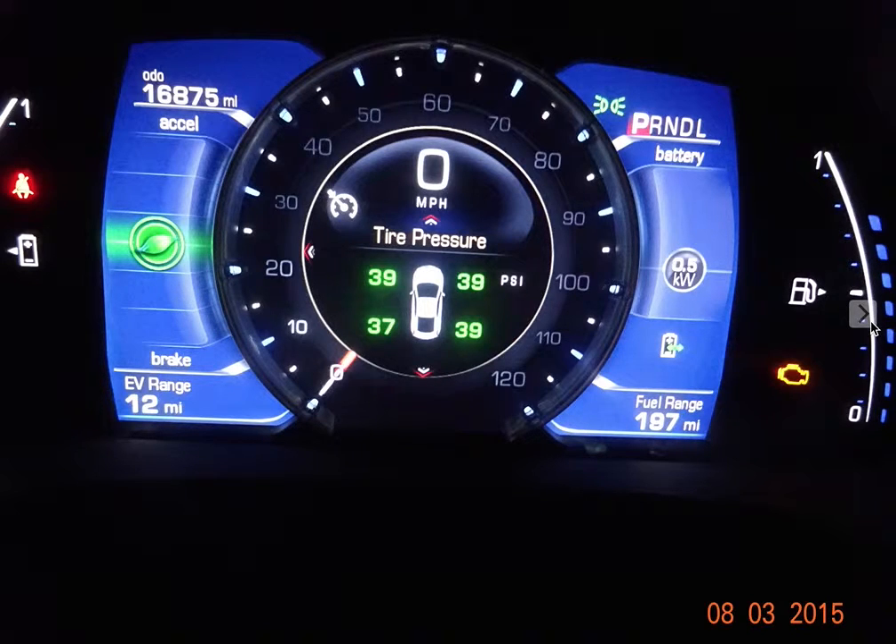As long as there's enough gasoline left to allow the generator or engine to start, there's plenty of range left in the vehicle. Typically what I've been doing historically is not allowing my EV range to go under 10. You'll see on the left hand side 12 miles of EV range left.